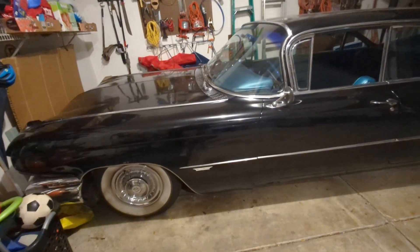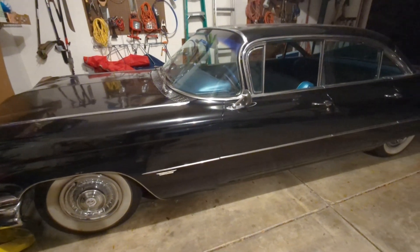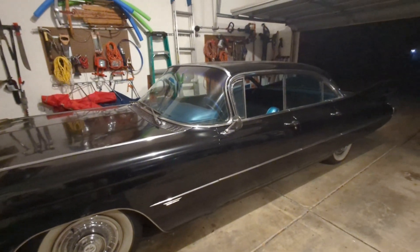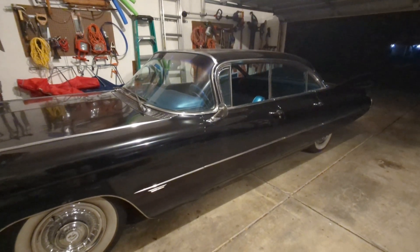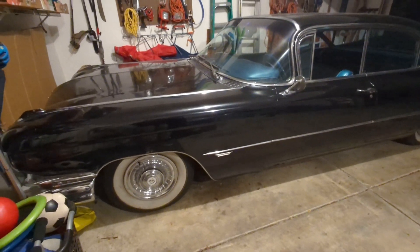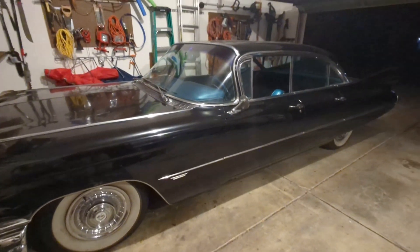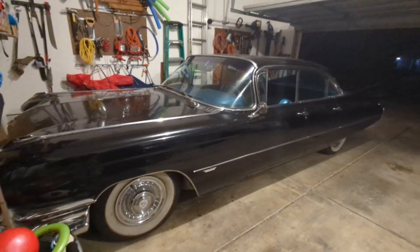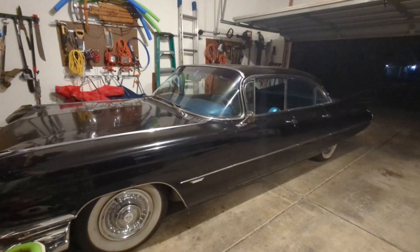So yeah, since I got the car back from the upholstery shop, it has mostly been in the shop the past few months. But I think we're buttoned up now, and I realized I've never done a night drive video, so I thought I'd give that a whirl.